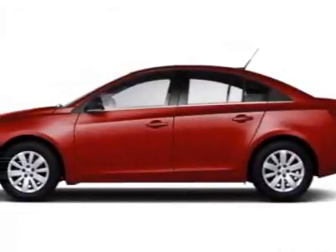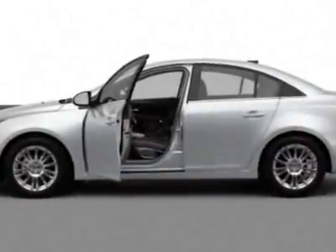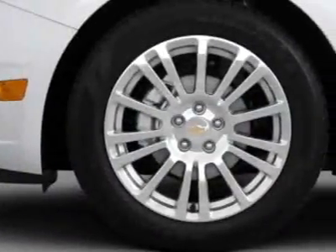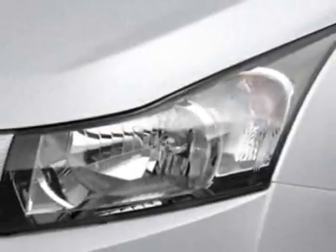Check out this new 2012 Chevrolet Cruze. For your protection, this vehicle has a full factory warranty. This vehicle gets an estimated 28 miles per gallon in the city and an estimated 42 on the highway.